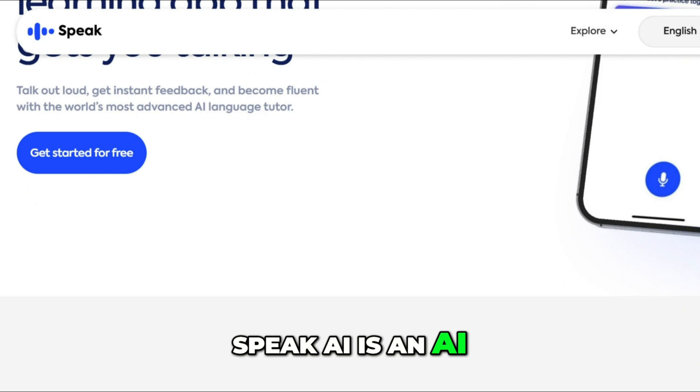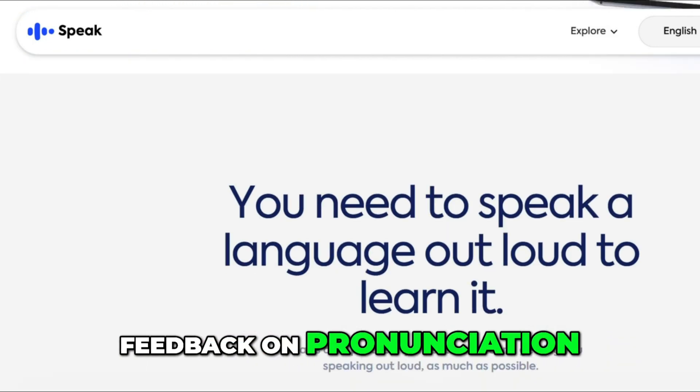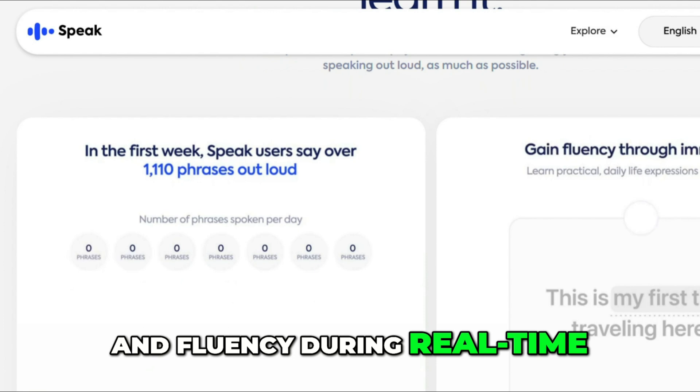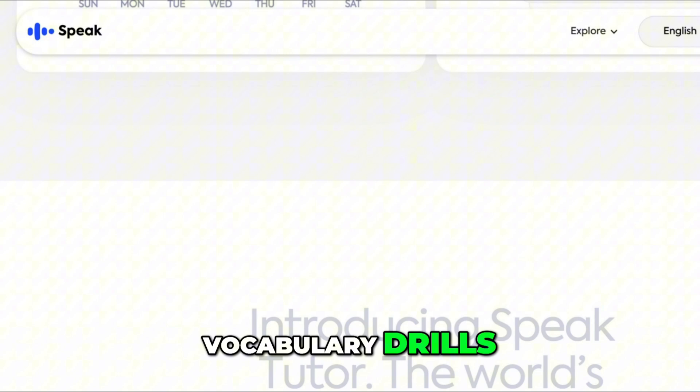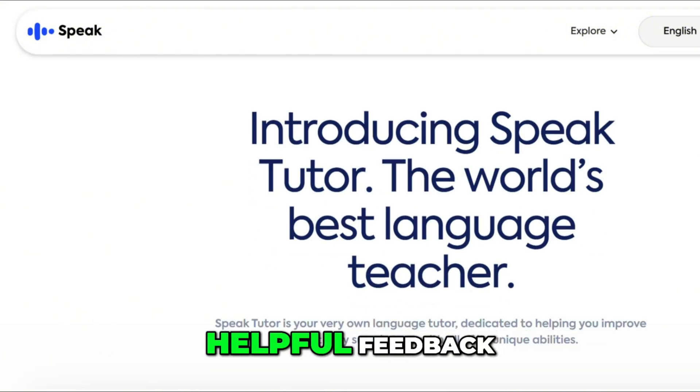Speak AI is an AI tutor that gives instant feedback on pronunciation, grammar, and fluency during real-time conversations. It offers conversational video lessons, vocabulary drills, and role-play scenarios with helpful feedback.